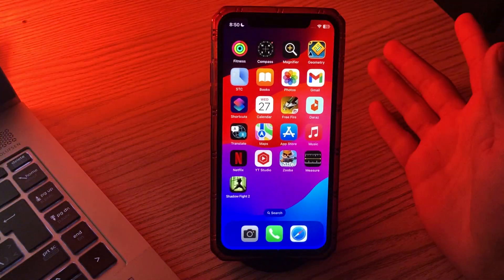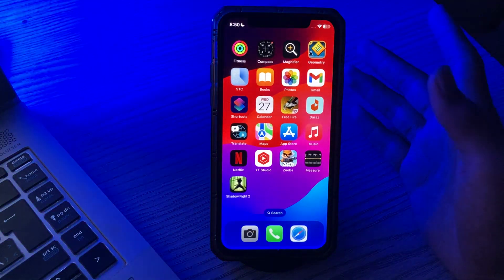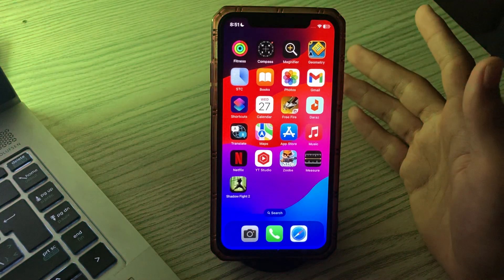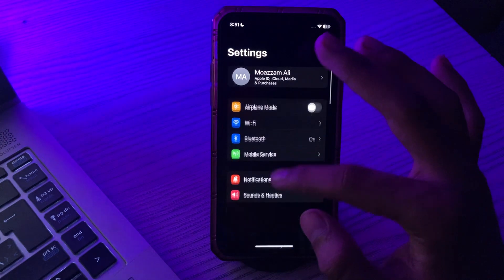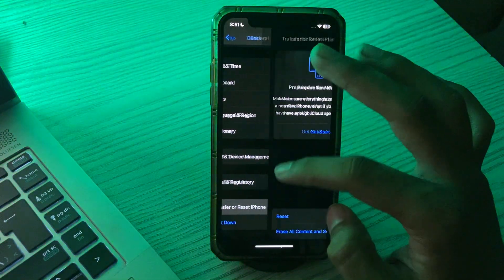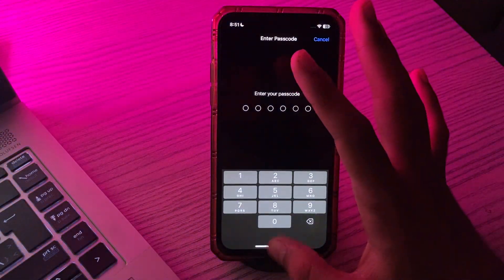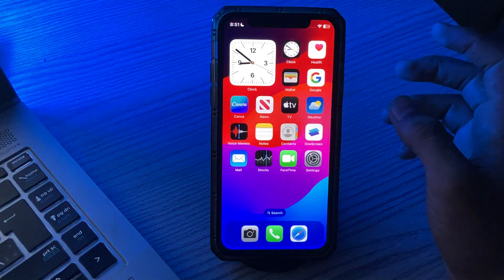After applying all these methods, if you're still facing the same issue, then you have to reset your iPhone settings. Even after following all the steps mentioned above, if Facebook is not working or still crashing, we suggest you reset all settings. Simply go to Settings, then tap on General, scroll down and tap on Transfer or Reset iPhone, tap on Reset, tap on Reset All Settings, enter your passcode, and fix the issue.